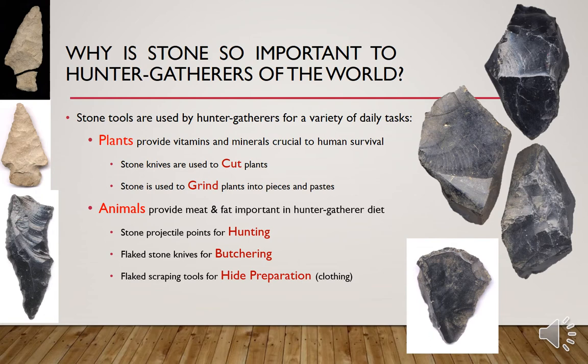Animals provide meat and fat important in hunter gatherer diets. Stone projectile points are used for hunting animals, flaked stone knives are used for butchering animals, and flaked scraping tools are used for preparation of leather and hides for clothing and shelter.